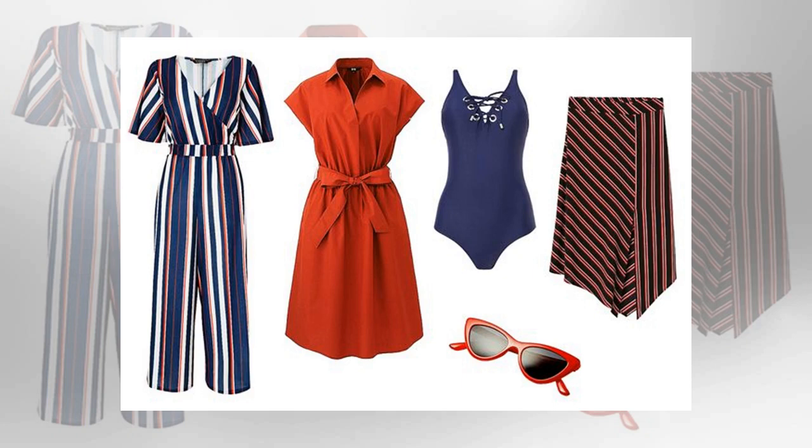Lauren's Picks: jumpsuit, £48, from Lipsy. Wrap-over necklines flatter big busts too — we love this jumpsuit. Dress, £24.90, from Uniqlo; you'll be wearing this with a chic block heel. Swimsuit, £9. Two clothing skirts, £14.99. Sunglasses, £12.99, from Stradivarius.